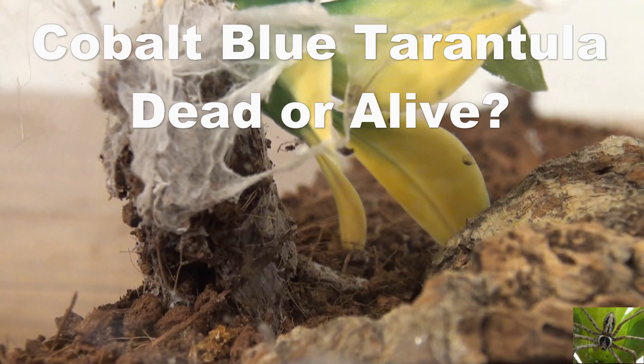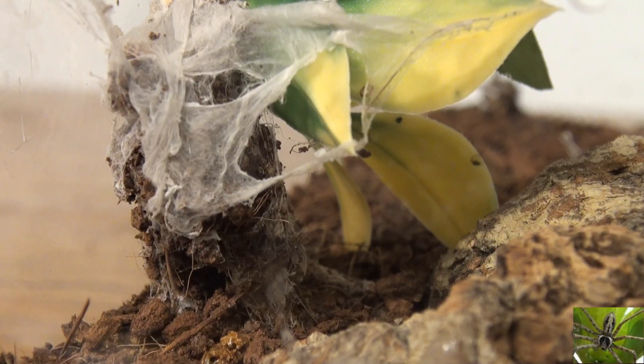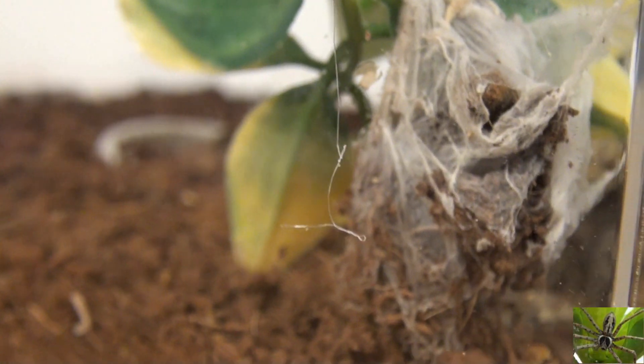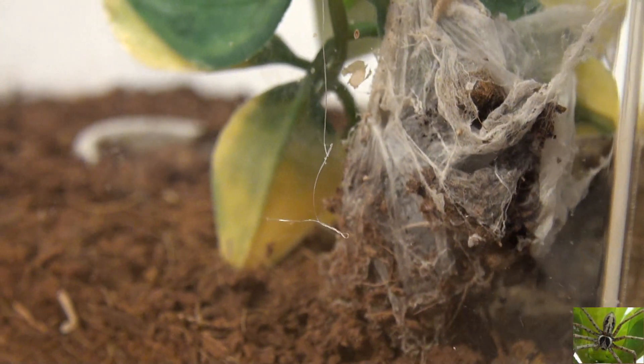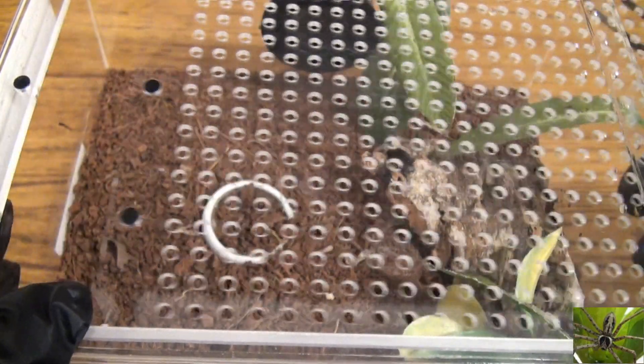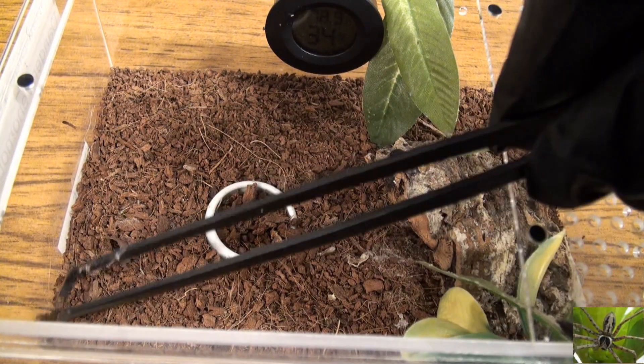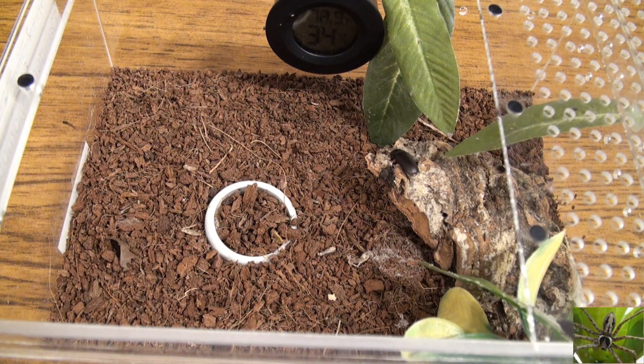Today we are going to finally figure out what's going on with our cobalt blue tarantula. He started as a sling — we saw him a fair amount during the first few weeks. He was moved from his small sling habitat to his next size up habitat, not his permanent one, but a transitional size we like to use before getting them into their bigger habitats.